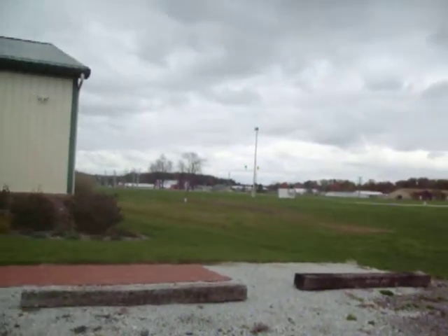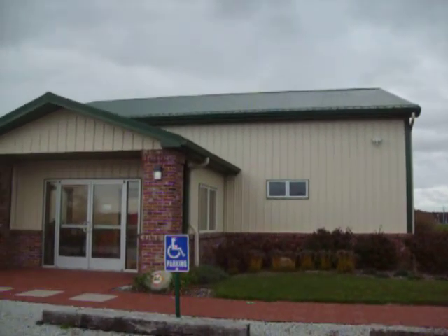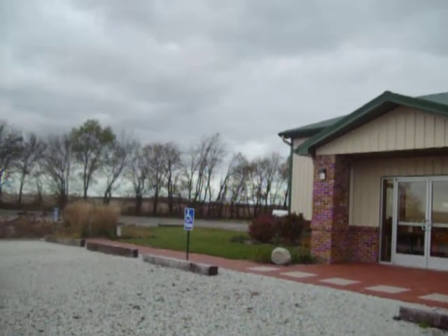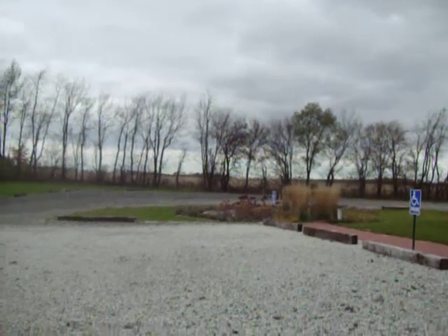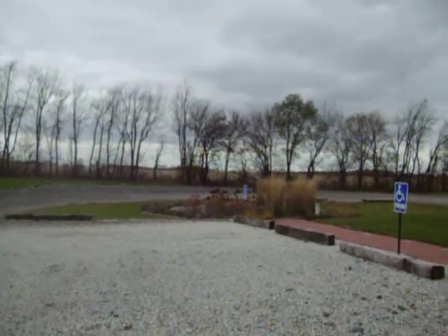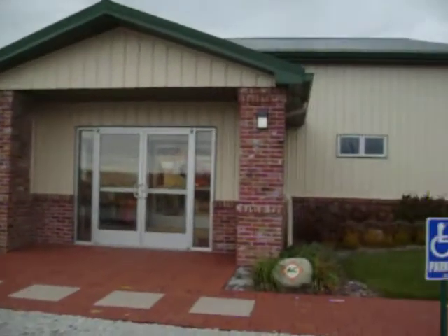Welcome to the Rumley Alice Chalmers Laporte Heritage Center. This is the front of the center and as you can see we've got it fairly well landscaped. This is being videoed on the 2nd of November 2019 and we're just going to do a quick walk through the building.